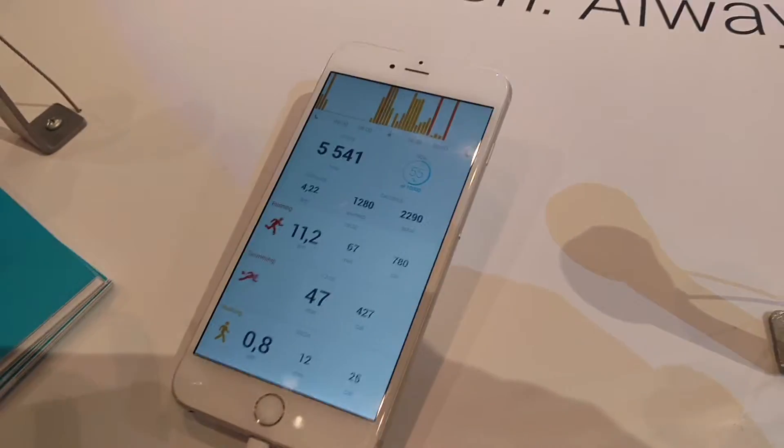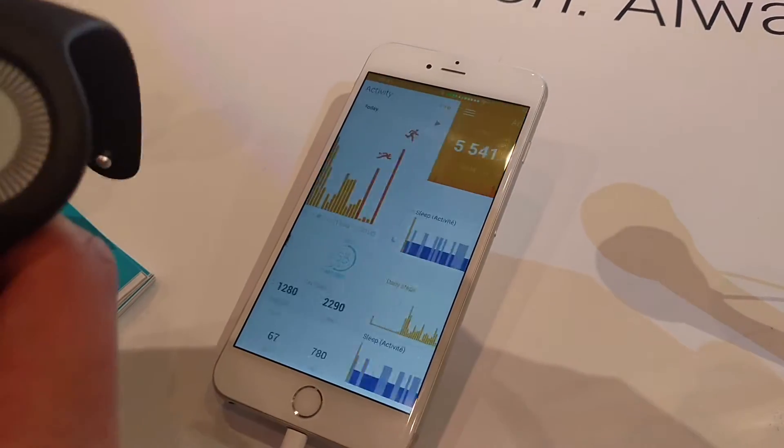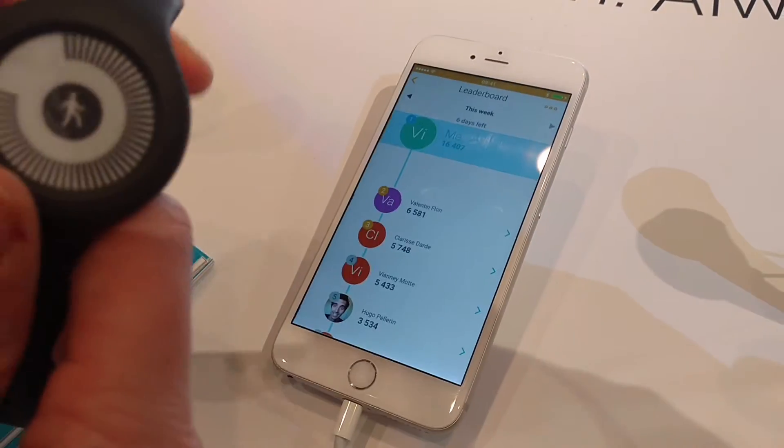How many hours battery? It's up to 8 months battery.